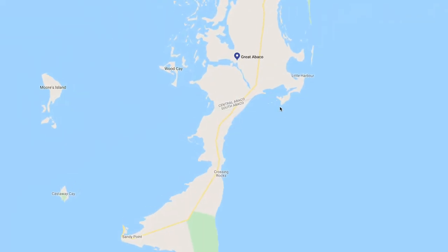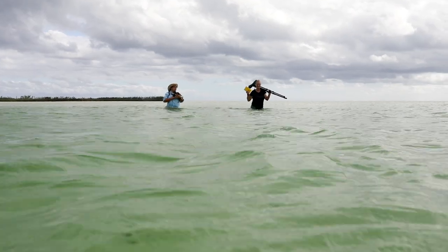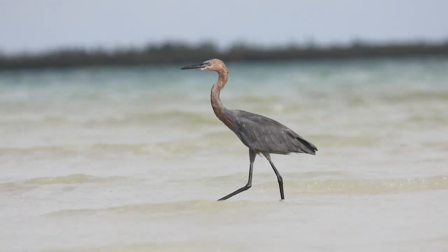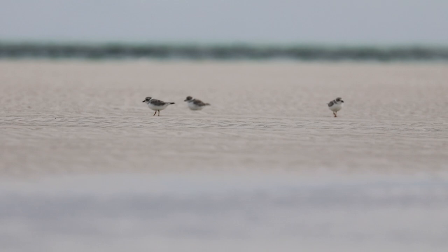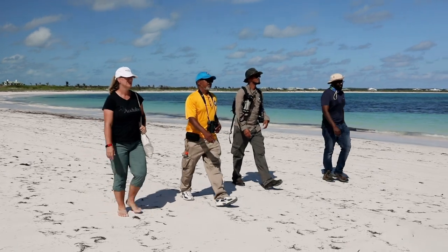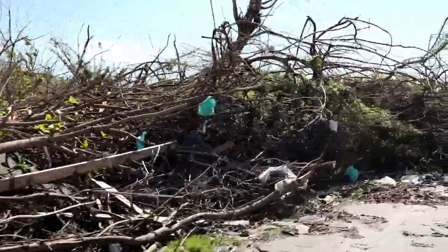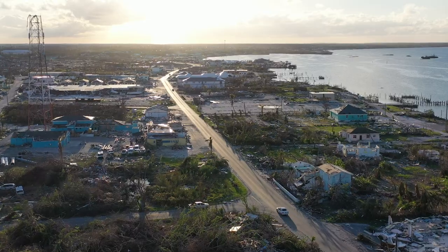We are on the east side of Abaco. Kajarina Point is a known shorebird location and we are thrilled to see that the piping plovers have come back and are using the area. As we're driving north towards Marsh Harbor, you can see the damage from the storm is increasing.